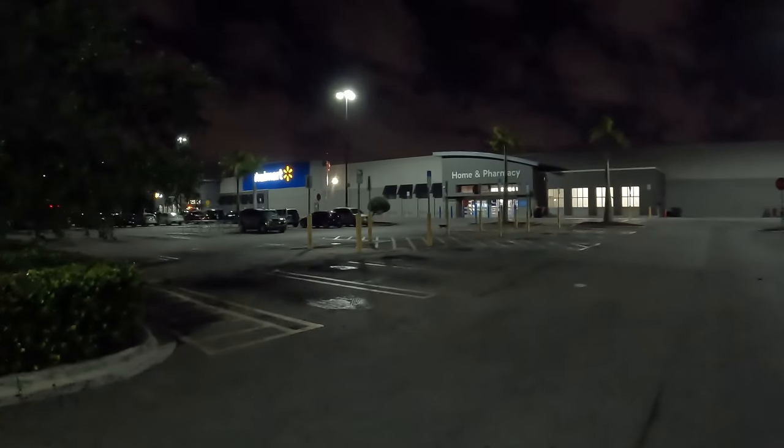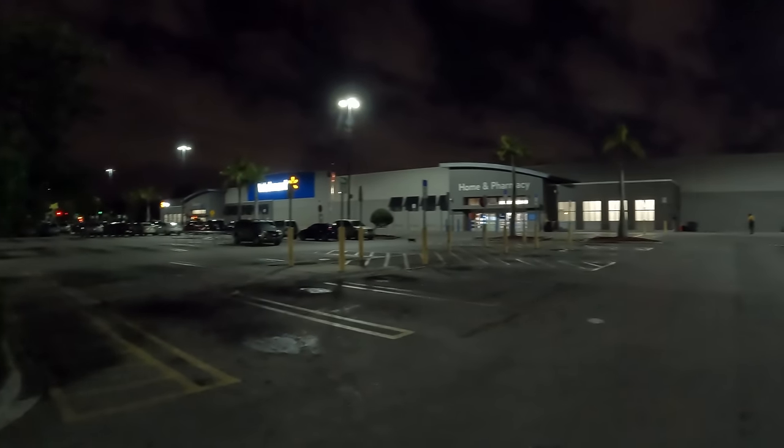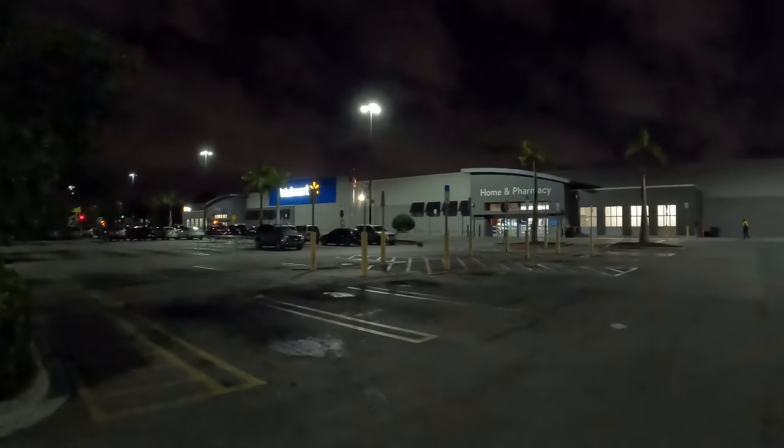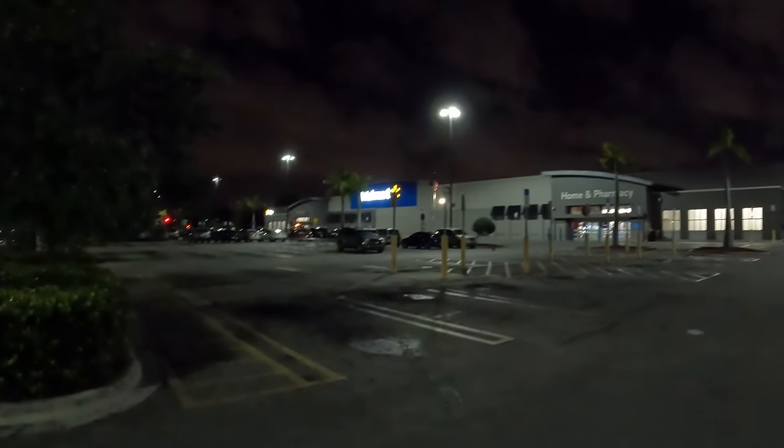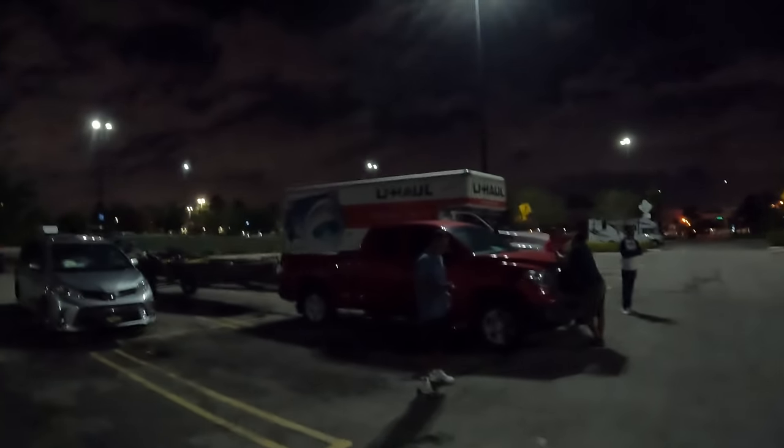This is the cheapest hotel available — we're at Walmart. Waiting for 6 o'clock for them to open; it's 5:45 now. We're going to get a bathroom break and then head down to La Parkan, which is like two blocks away.